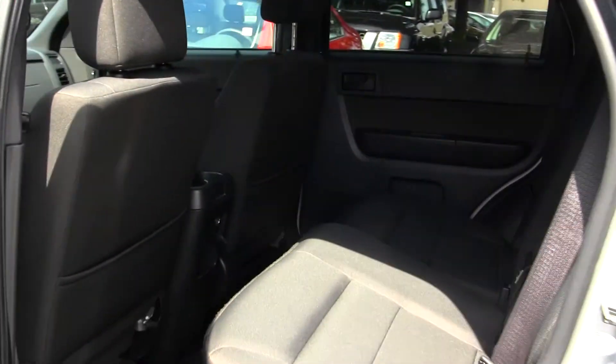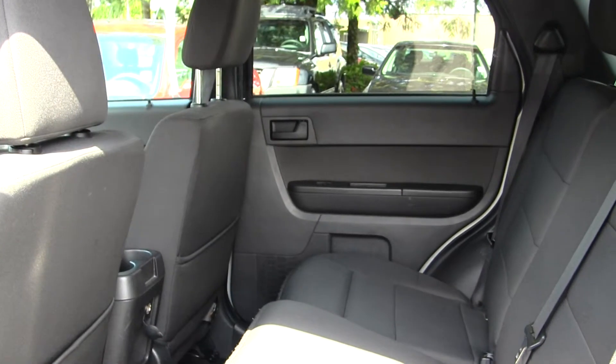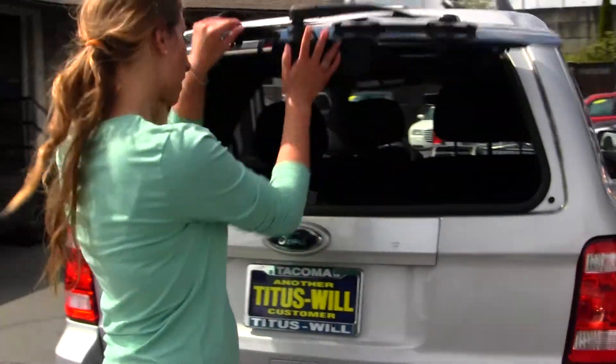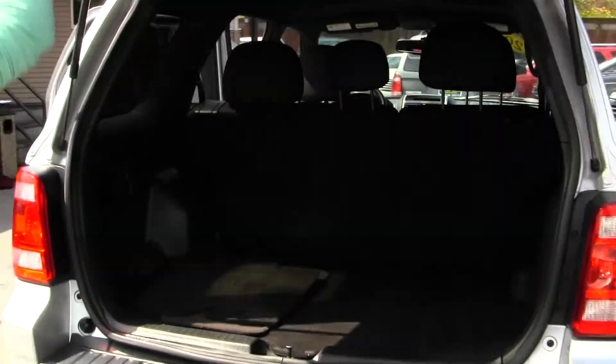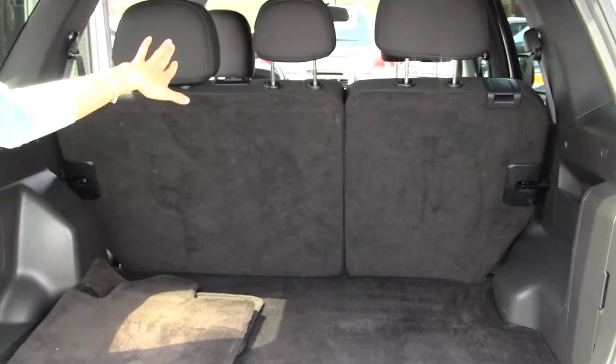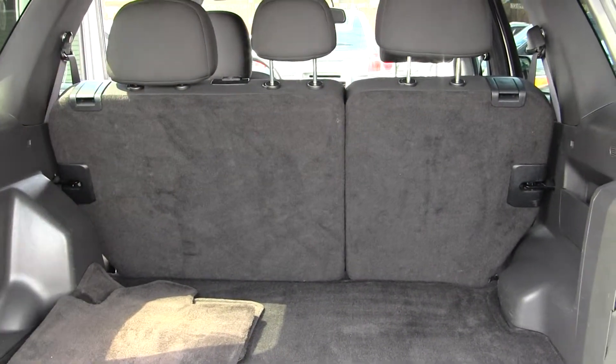The back seat comfortably seats three full-size adults. As you can see, you have lots of legroom there. Two ways to open the back door — you can open just the glass if you need to reach in, or if you need more access, you can open the main door. You have a 40-60 split with those seats, very easy to fold down for additional space.